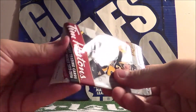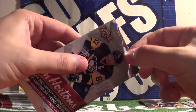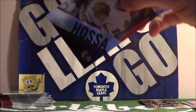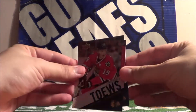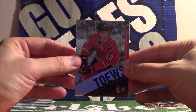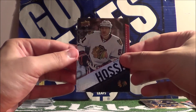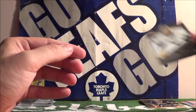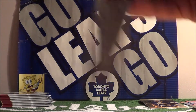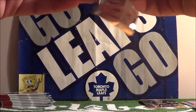Please stand by. Jonathan Tavares, Marian Hossa, and Pecorine. So all base cards in that pack. I got excited — I thought it was a redemption for a second there.